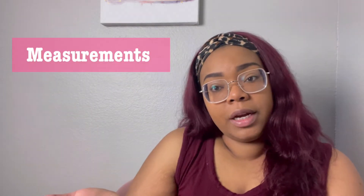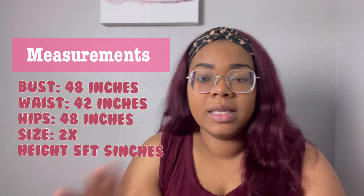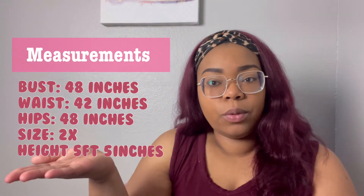As far as sizing for this website, it is very important that when you're shopping on Lovely Wholesale, you take a look at the sizing charts and compare your measurements, not just your usual size you think you would be. Definitely take a look at your measurements — I will have my measurements on the screen here so you can get an idea of my body type and what size I went with. Make sure before you make any purchases that you check the sizing charts.